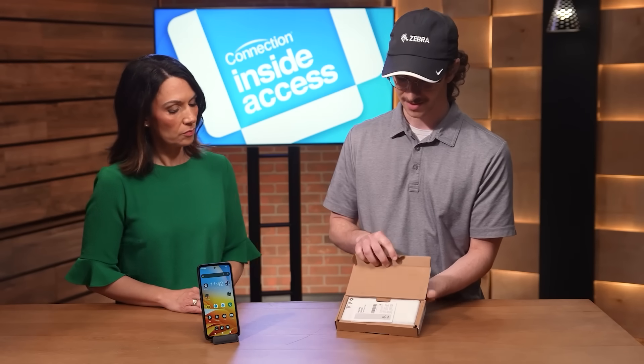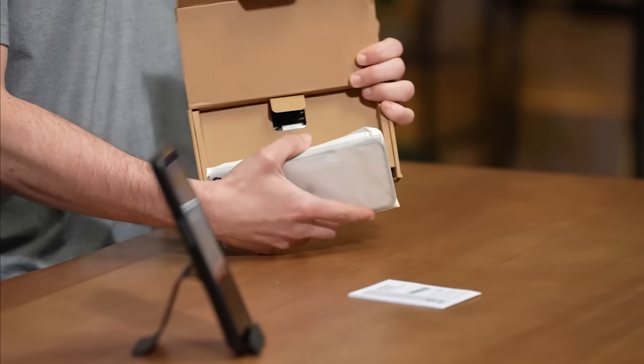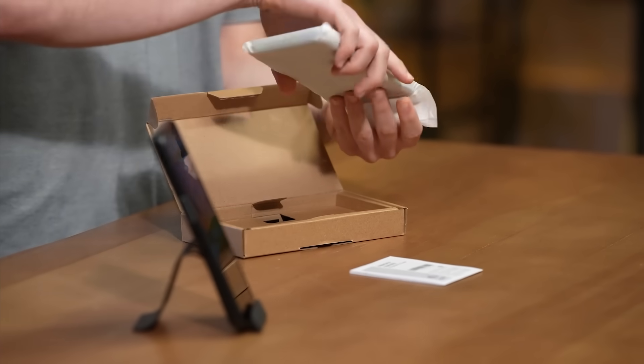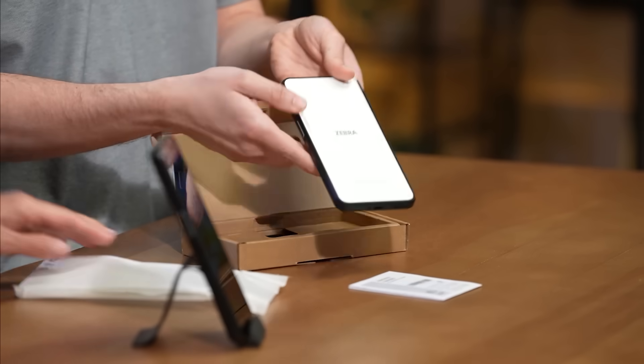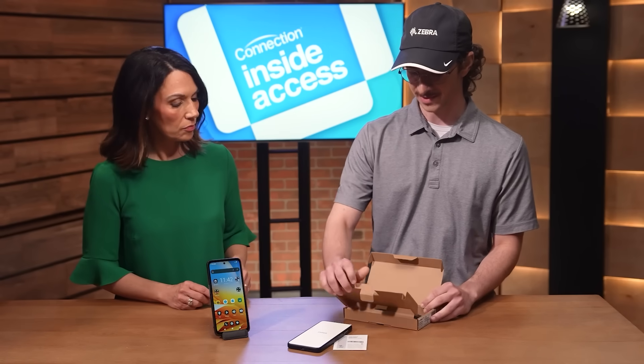Inside the box you'll find the EM45 regulatory guide along with the EM45 device itself, as well as a USB-C charging cable.